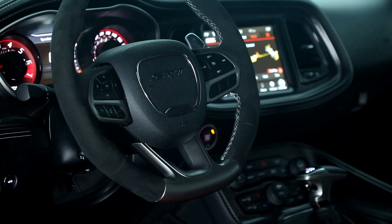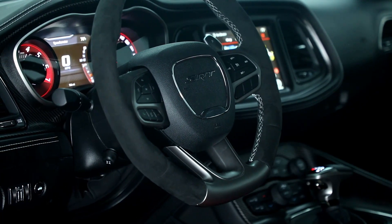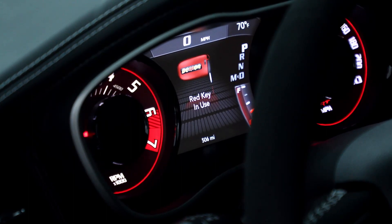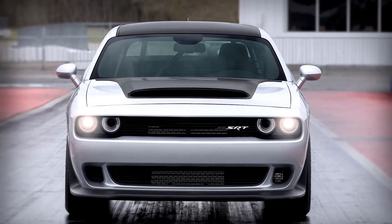The Demon's infotainment touchscreen is powered by Dodge's easy-to-use Uconnect system. Apple CarPlay and Android Auto are standard. To save weight, the Demon comes standard with a two-speaker audio system, but does offer an upgrade to Harman Kardon's 18-speaker sound system.